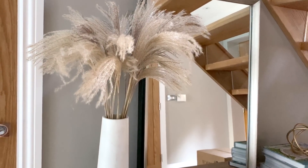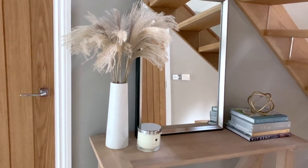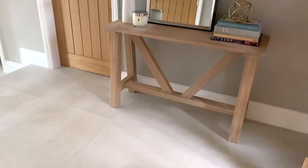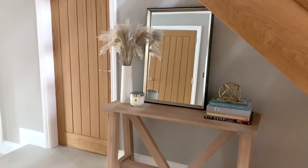Then I put some pampas grass in the vase — I know they're all the trend at the moment. I found a shop on Etsy and got about four bunches; you need a few to have them fluff out. I'm super happy with them and love the overall effect. Especially since the rest of the house is in a state of disarray with boxes everywhere, it's really nice that this one area when you walk in just looks a little more pulled together. It's definitely my favourite spot of the house at the moment.